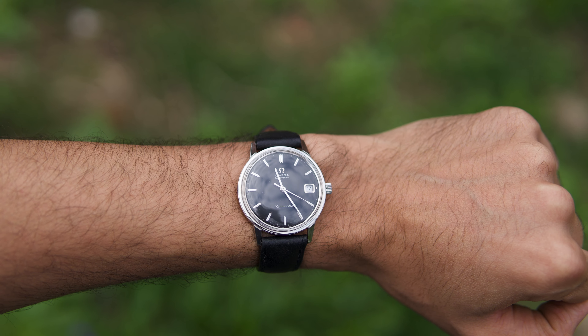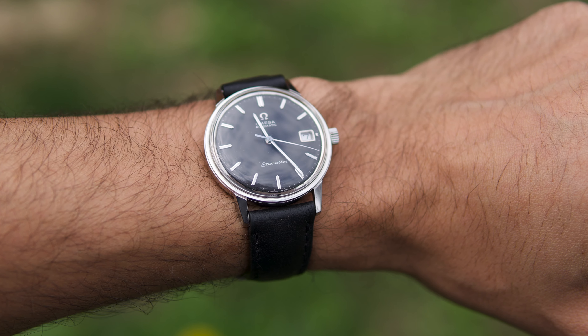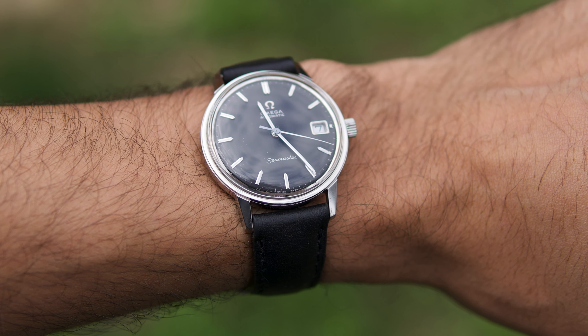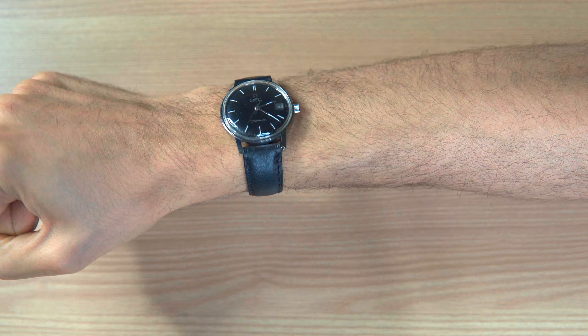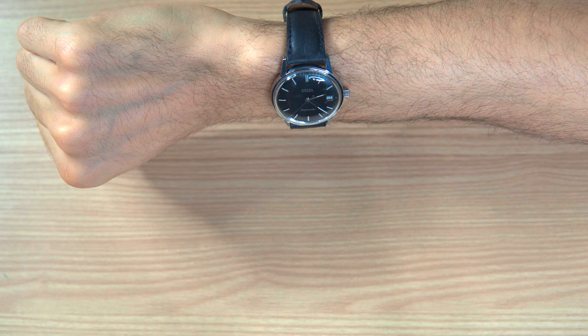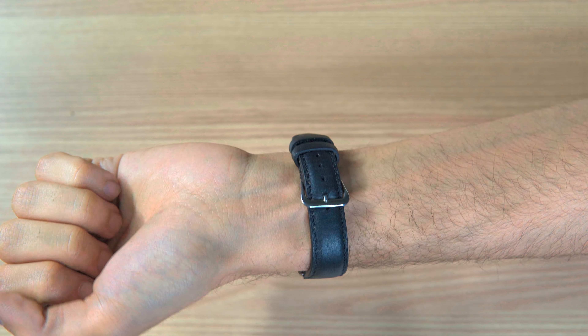Although this is a dress watch that definitely complements any suit, I don't dress up as much as I would like to, but that doesn't stop me from enjoying these watches. They look absolutely stunning with any button-down shirt, but I mostly wear them casually with just a t-shirt. Keep in mind that rules about fashion and style are yours to make as you see fit.